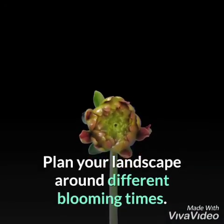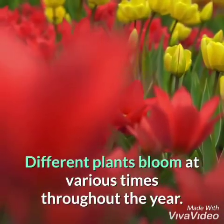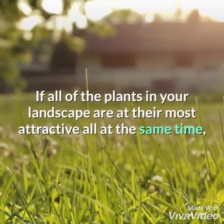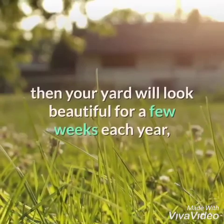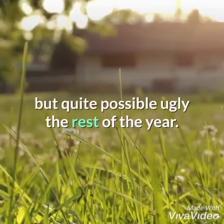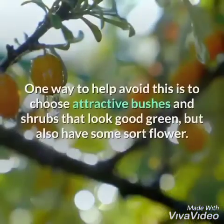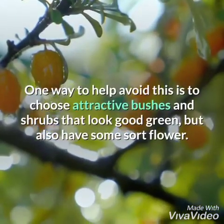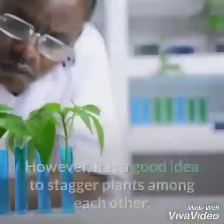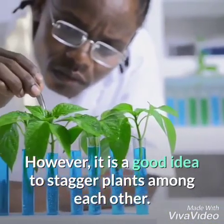Plan your landscape around different blooming times. Different plants bloom at various times throughout the year. If all of the plants in your landscape are at their most attractive all at the same time, then your yard will look beautiful for a few weeks each year but quite possibly ugly the rest of the year. One way to help avoid this is to choose attractive bushes and shrubs that look good green but also have some sort of flower.